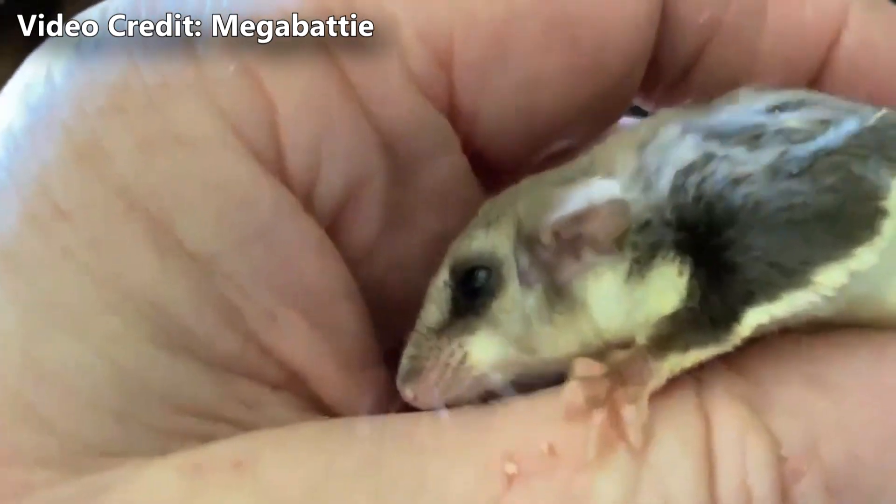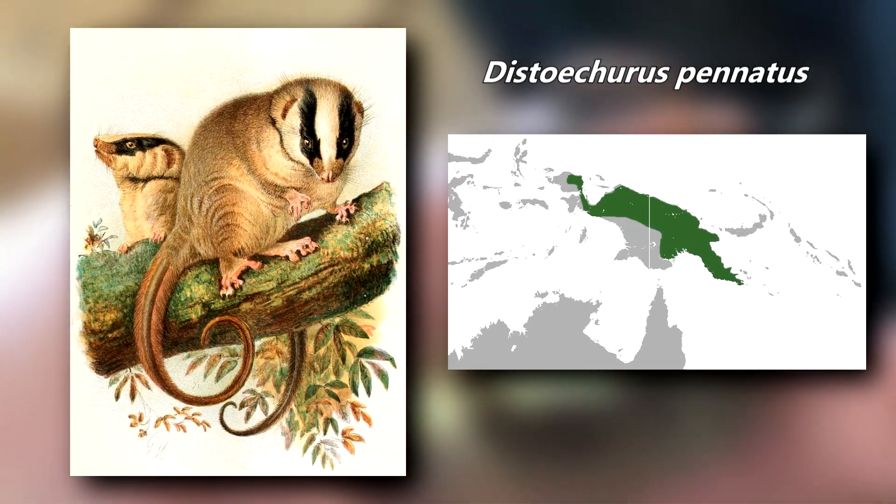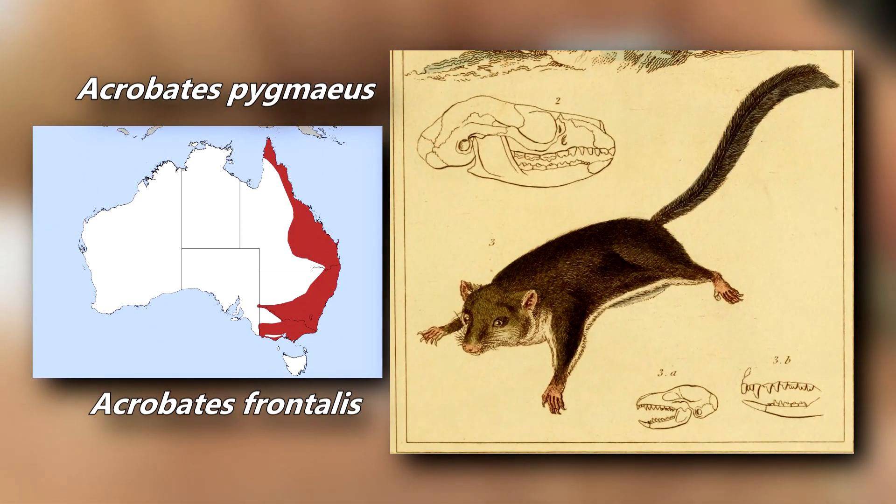There are three living species in this marsupial family, and these species are divided into two separate genera. One species, the Feathertail Possum, exists in New Guinea, while the other two species, the Feathertail Gliders, are only known to live in eastern mainland Australia.